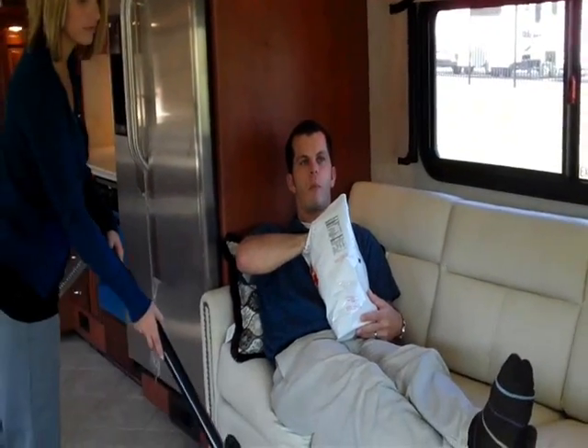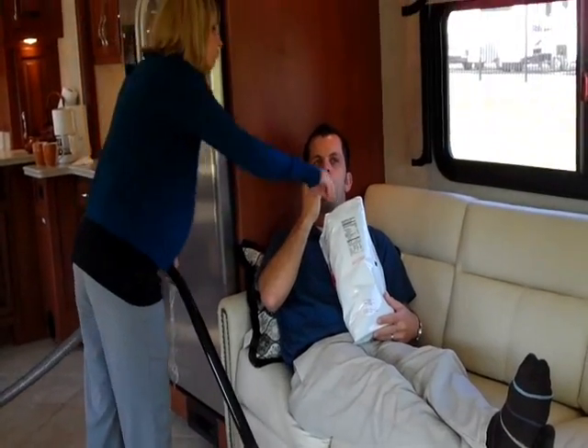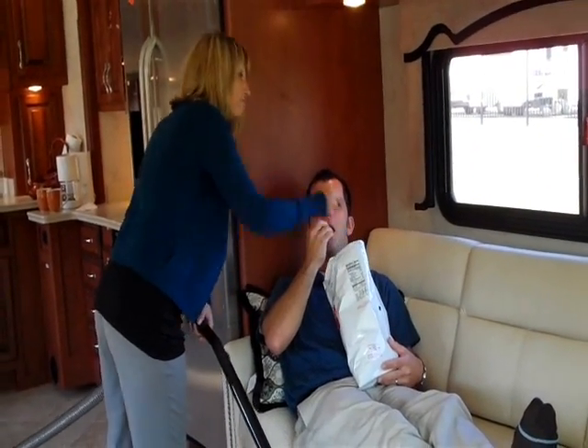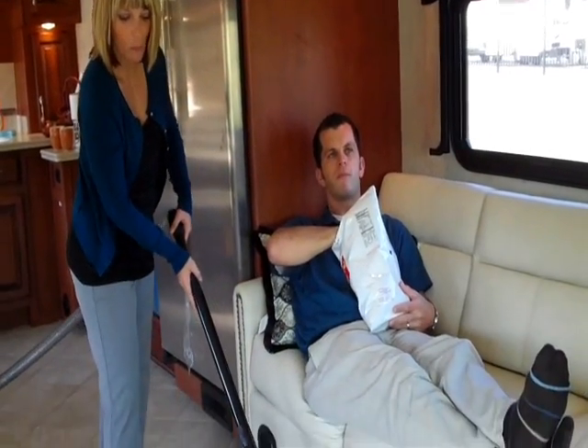So don't let cleaning slow down your RV experience. The Dirt Devil CV950LE Central Vacuum System for RVs can help make life on the road easier and cleaner for you.